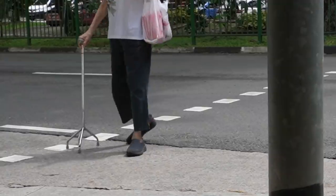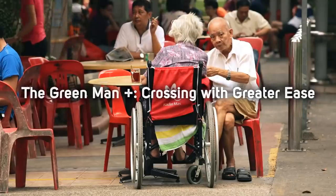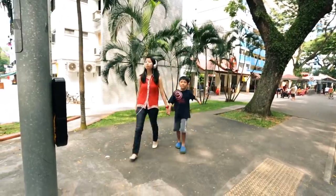The system they've developed is called Green Man Plus, and the basic idea is this: while the road is a constant length, people cross at different speeds, and older people are more likely to need a longer time to cross the road. The system they came up with is pretty clever and pretty simple. To explain how it works I'm going to show you a video that the Singapore government put together.